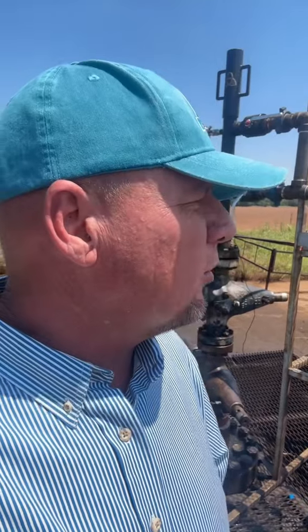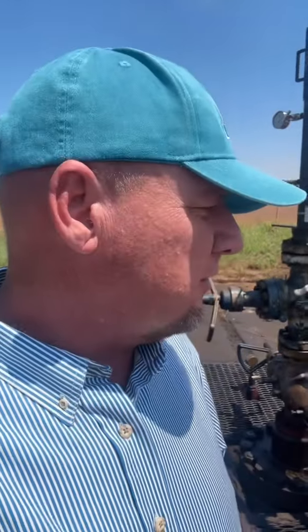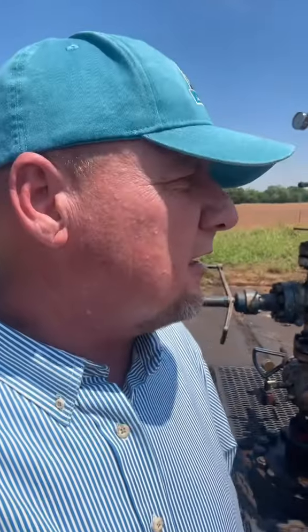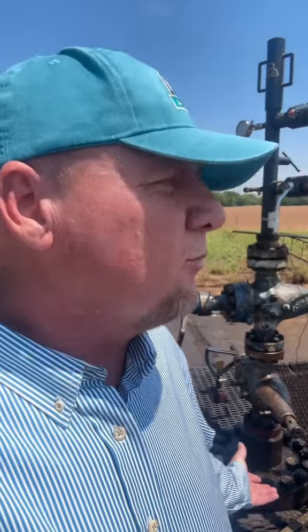This well is a perfect example of how we use data mining to find oil and gas reserves in old fields. The company that had this well was actually going to plug it, and through our proprietary data mining technology we were able to determine that there was a lot of natural gas reserves left in this well.